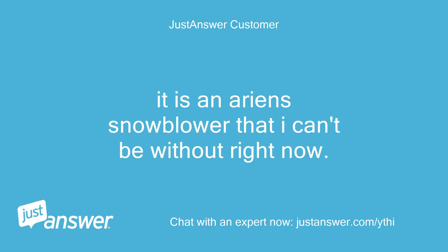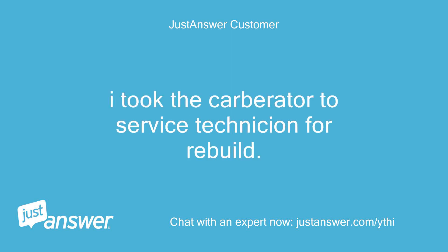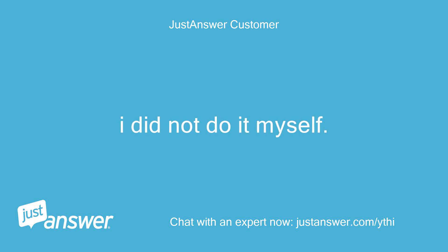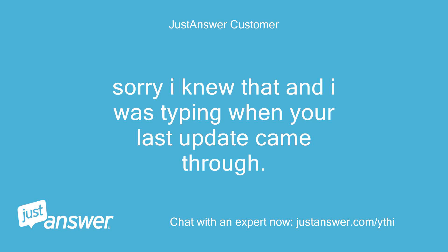It is an Ariens snowblower that I can't be without right now. The fuel is new. I took the carburetor to a service technician for rebuild — I did not do it myself. I have done this before and had good results. Sorry, I was typing when your last update came through.